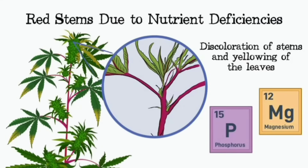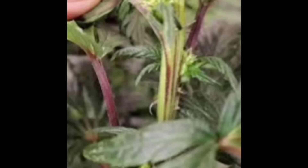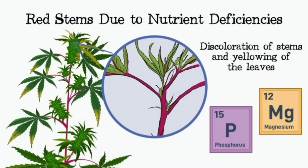Different nutrient deficiencies create different patterns of discoloration — the plant's giving us clues. For example, if the stems are turning red but the leaves are yellowing between the veins, that's called interveinal chlorosis, and it's often a sign of magnesium deficiency. Magnesium is crucial for photosynthesis — without enough, the plant has trouble making chlorophyll, the pigment that gives plants their green color. So the yellowing is actually a lack of green — the chlorophyll's breaking down.